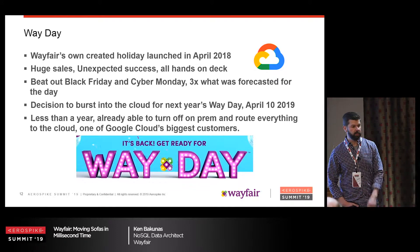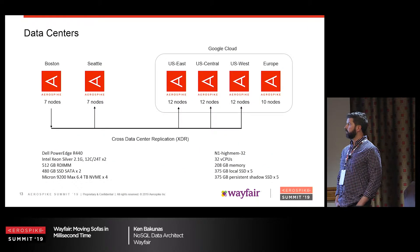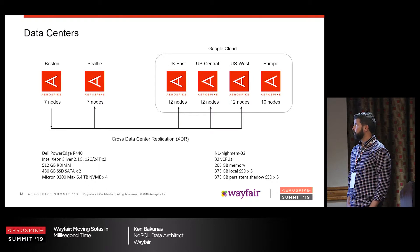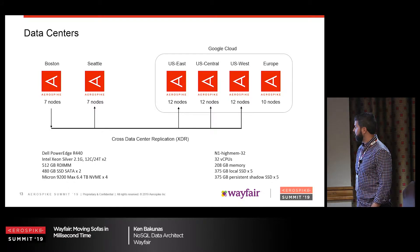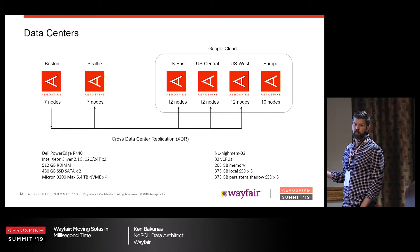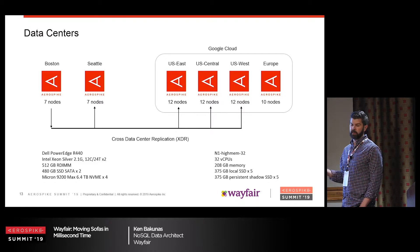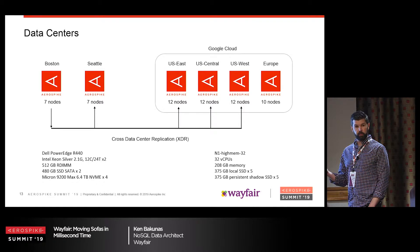We have on-prem data centers in Boston and Seattle — seven nodes, bare metal Dell PowerEdge servers with Micron 9200 Max drives, super fast. We XDR to Google Cloud across four data centers, 12 nodes each. We don't XDR to Europe since we don't need U.S. data there — it just writes locally. In the cloud, we use local SSDs with the AeroSpike shadow option. Since local SSDs on Google lose data if an instance is shut down or restarted, the shadow function mirrors data to a shadow drive. When you bring back up your instance, it moves the data back to the local SSDs — and that really does work. We've done it several times.